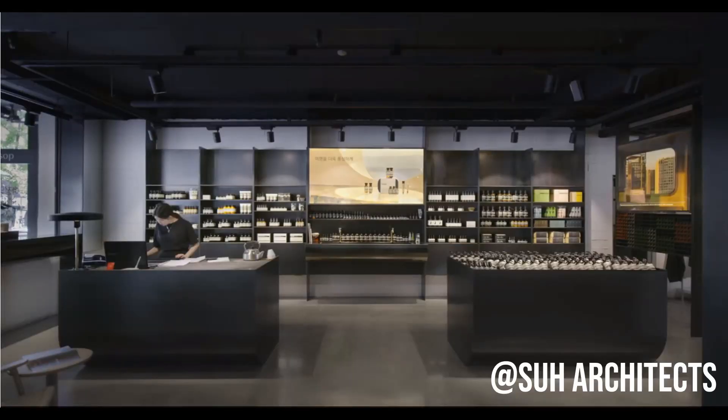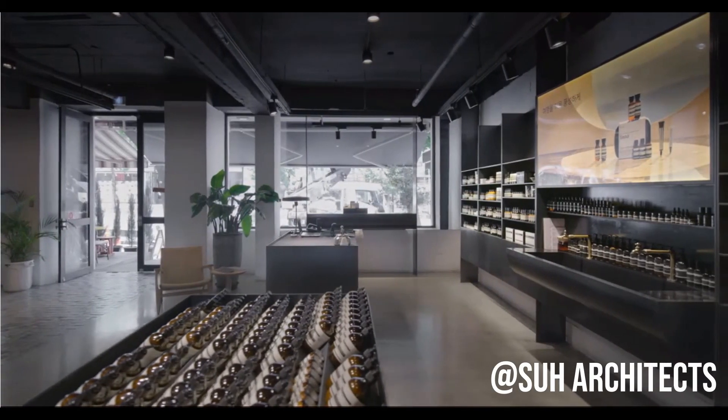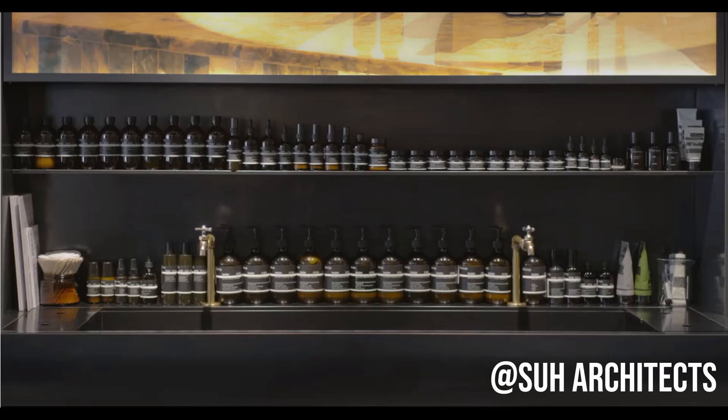Hi everybody! Welcome to this video. Today I wanted to talk about Aesop, this brand, and give you my honest review of their products. The brand is very aesthetically pleasing with their packaging as well as the design of their stores. I've tried some of their products and some of them I like and some of them I don't really like. I'll give my honest review of some of the popular products to find out whether the content itself is as good as their exterior. Let's get started.